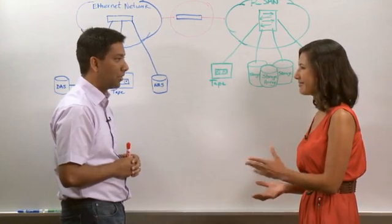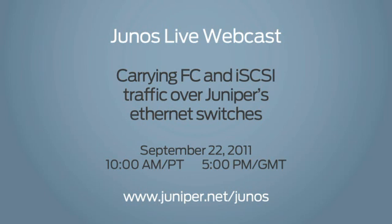Thanks for your time. Thank you. For more information, be sure to register for the upcoming webcast on Junos Central. That's it for this episode. I'm Cara Suboy. We'll see you next time, right here on Junos Connect.